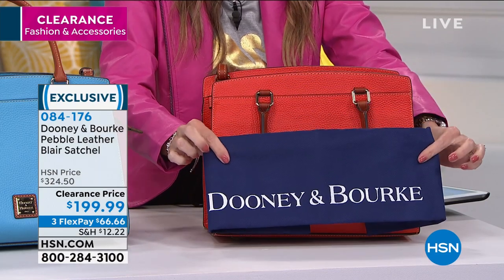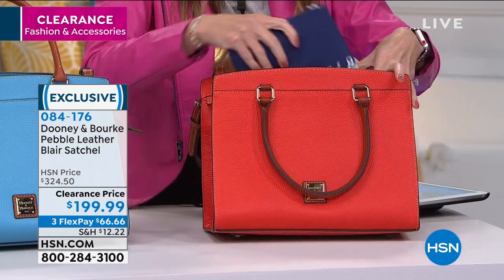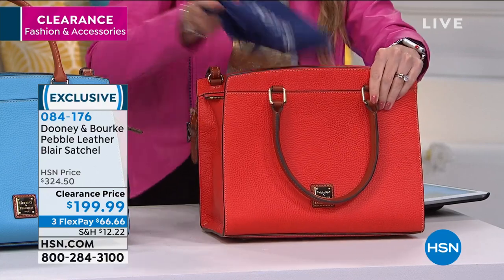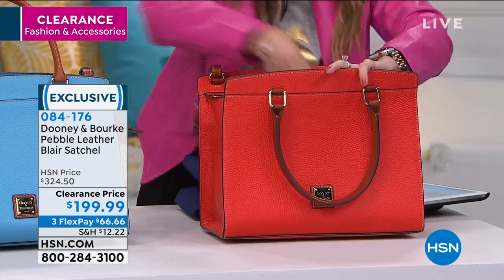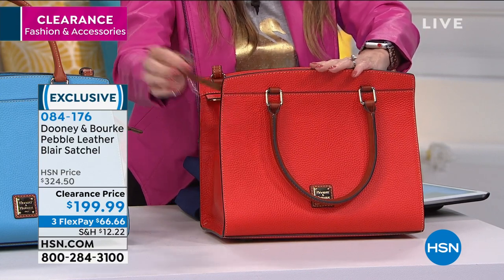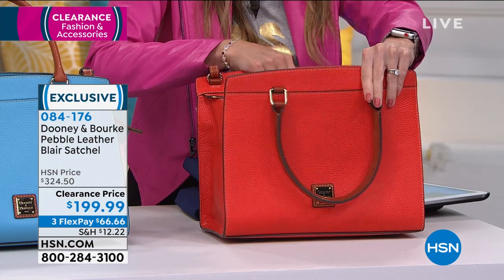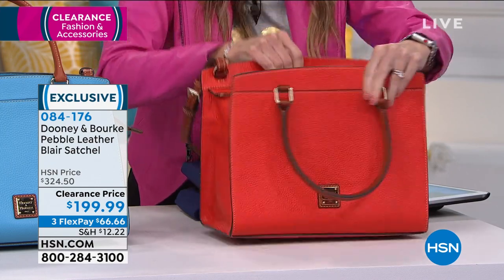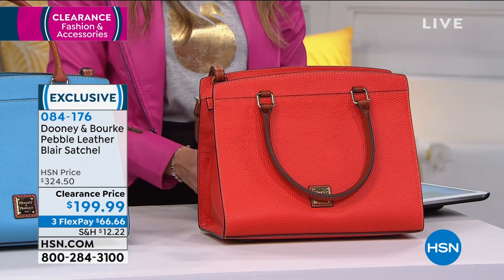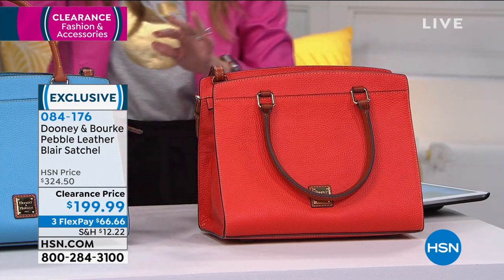Just because it says clearance and we've taken $125 off does not mean you are not getting something. Everything's coming included — including your little key keeper string. So everything's in there. You have your signature red lining. I want everybody to know $66 and 66 cents is how you get it home.